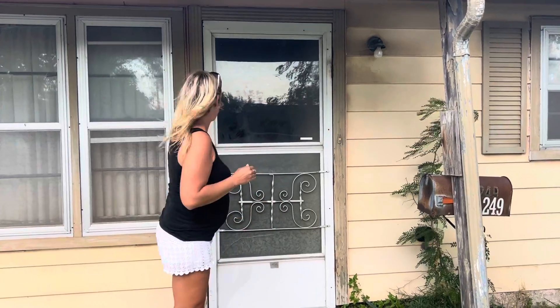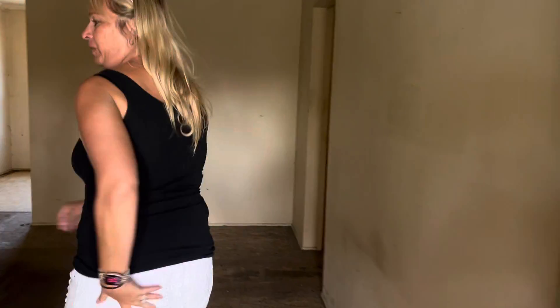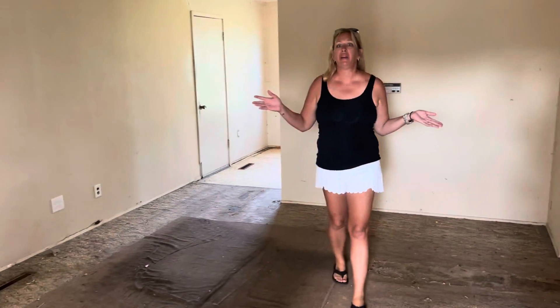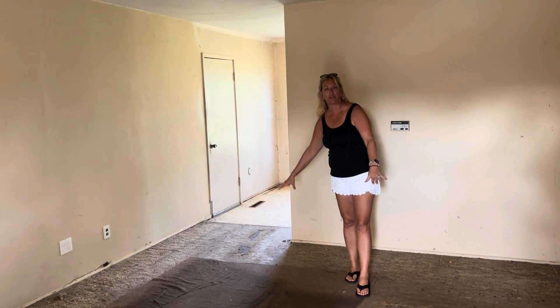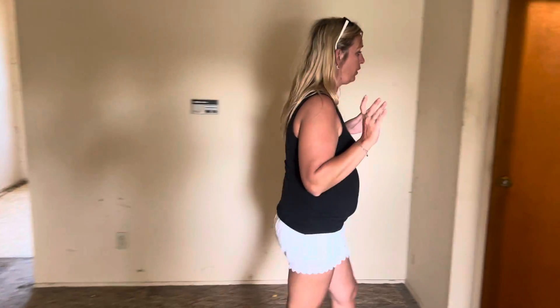It is a slab, so no basement, but no upstairs. We're going to make some really good use of the space. So this is the living room. I definitely want to add a ceiling fan. We're going to replace all the flooring. Our drywall guy is going to come in and re-texture everything, so it's going to look really good. Of course, new paint too.